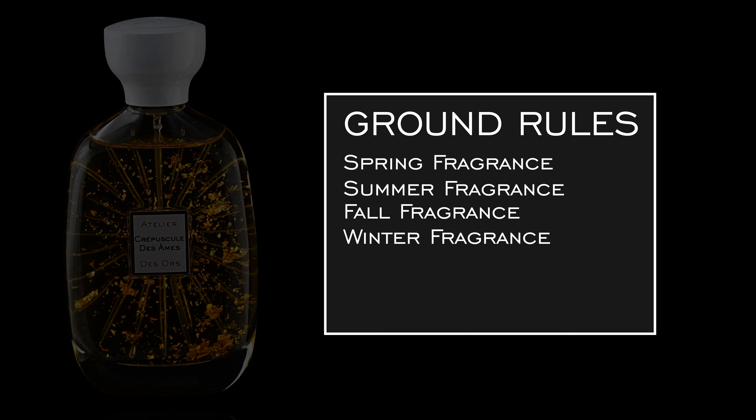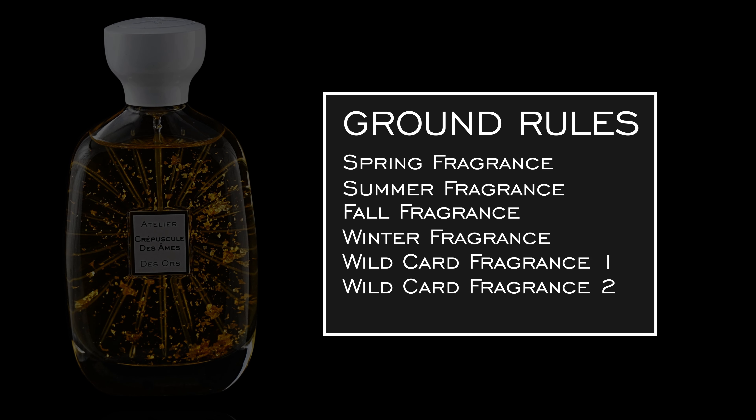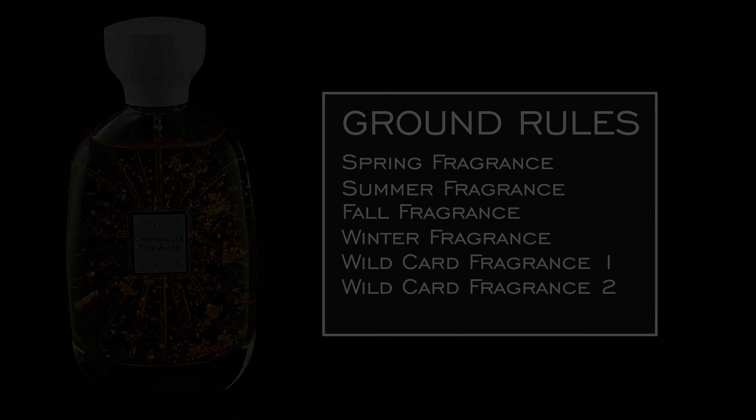We'll go back and forth, and we also added some more flair to this — two wild card picks, one each. The whole purpose of that is just to give us a nice, almost Swiss army knife of something else we want to add to our collection, whether it's for versatility or just some fun flair. A little bonus fragrance.